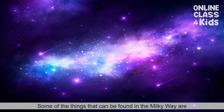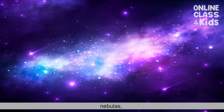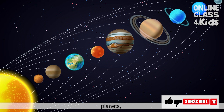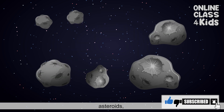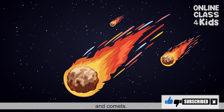Some of the things that can be found in the Milky Way are nebulae, stars, planets, moons, asteroids, and comets.